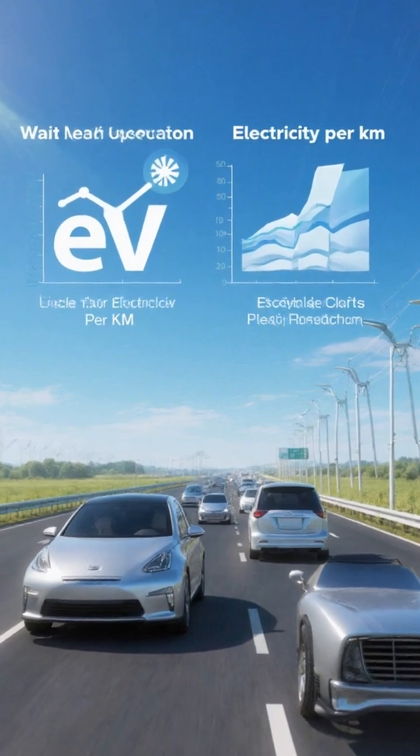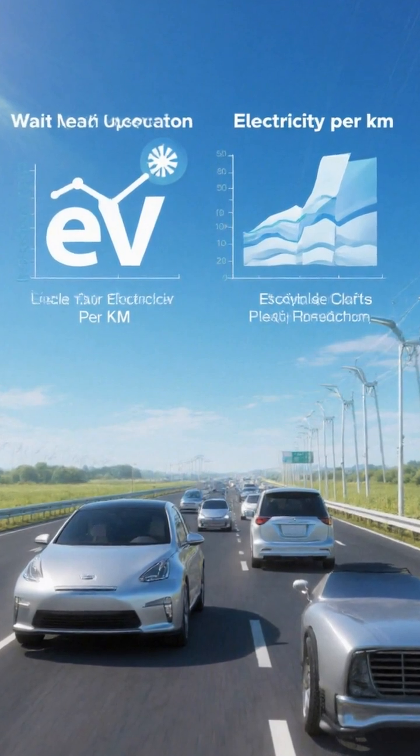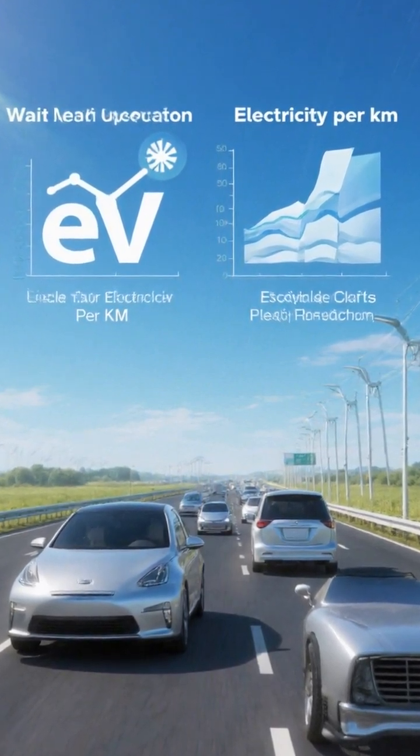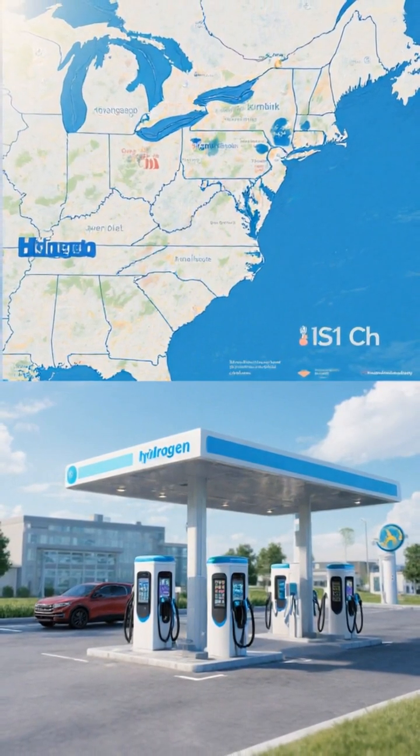Energy cost: EVs use far less electricity per kilometer and cost less per mile, especially on off-peak home rates. Hydrogen is energy-intensive to produce, and stations are costly to build and run.